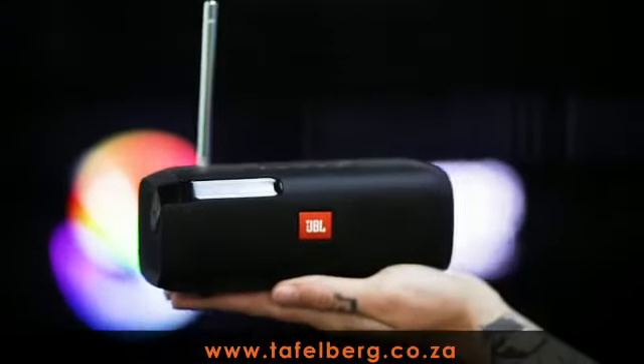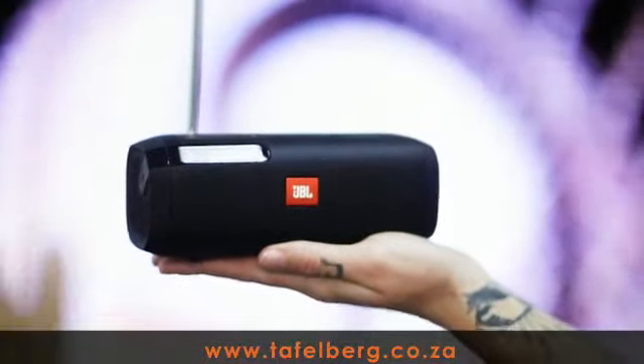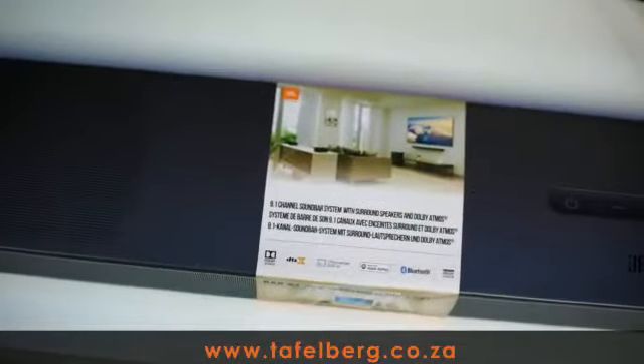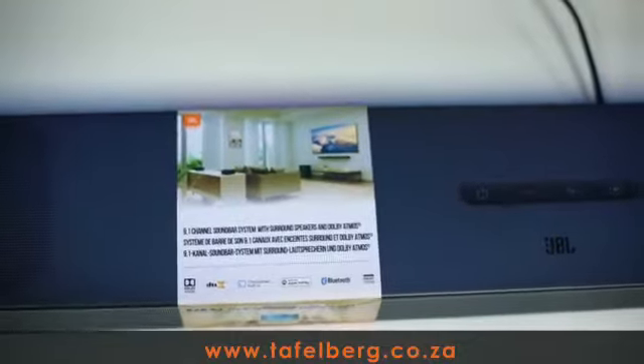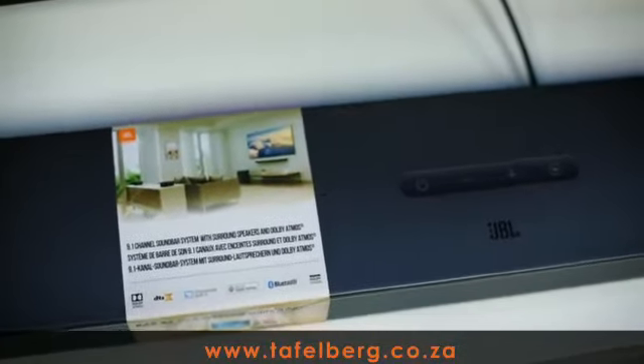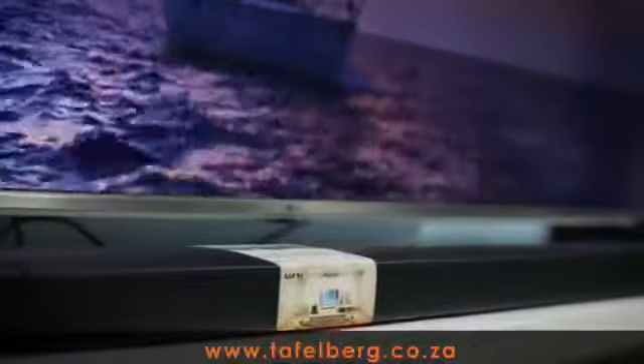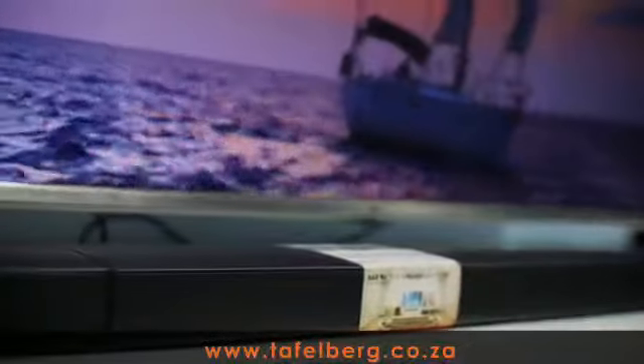There is also the JBL Tuner portable Bluetooth speaker with digital FM radio. We also stock a comprehensive range of JBL soundbars that will turn your living room into a cinema or a stadium with its compact design yet quality sound to elevate your TV sound.